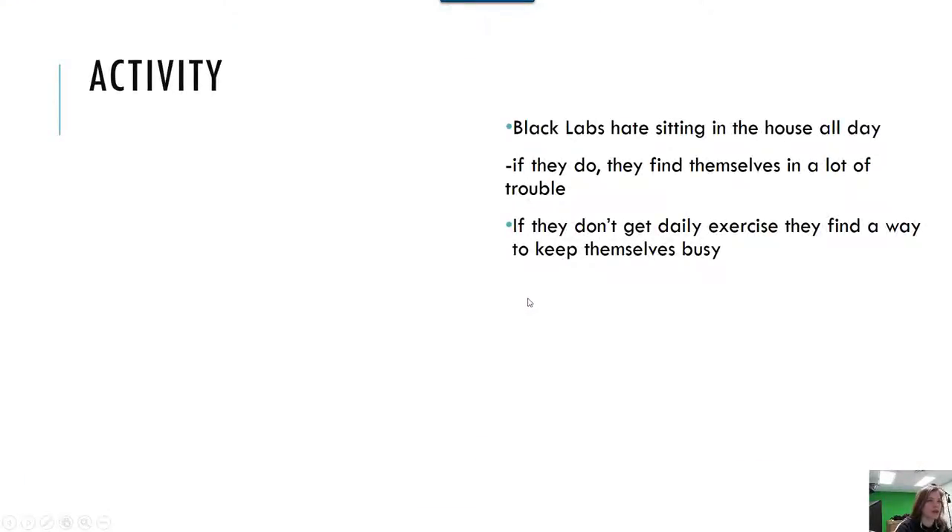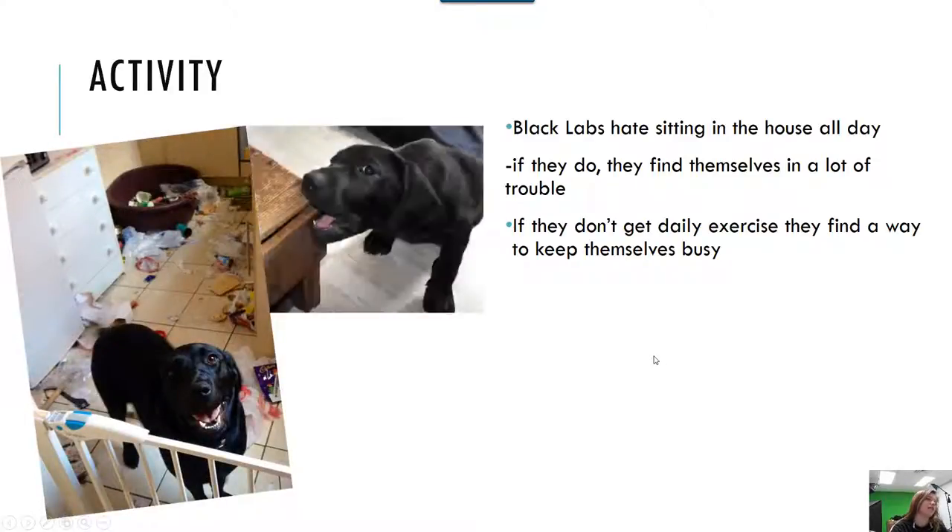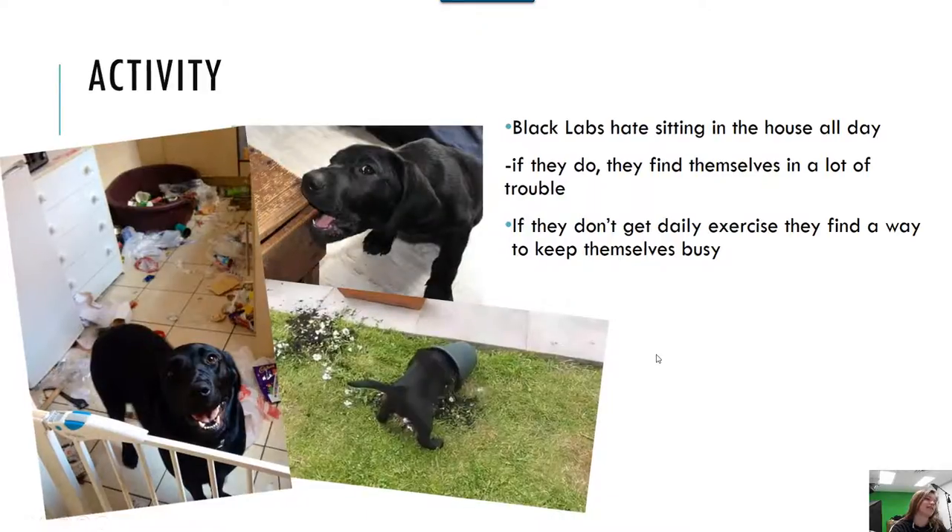Activity. Black Labs hate sitting in the house all day, and if they do, they usually find themselves in a lot of trouble. If they don't get daily exercise, they find a way to keep themselves busy by doing that kind of stuff.